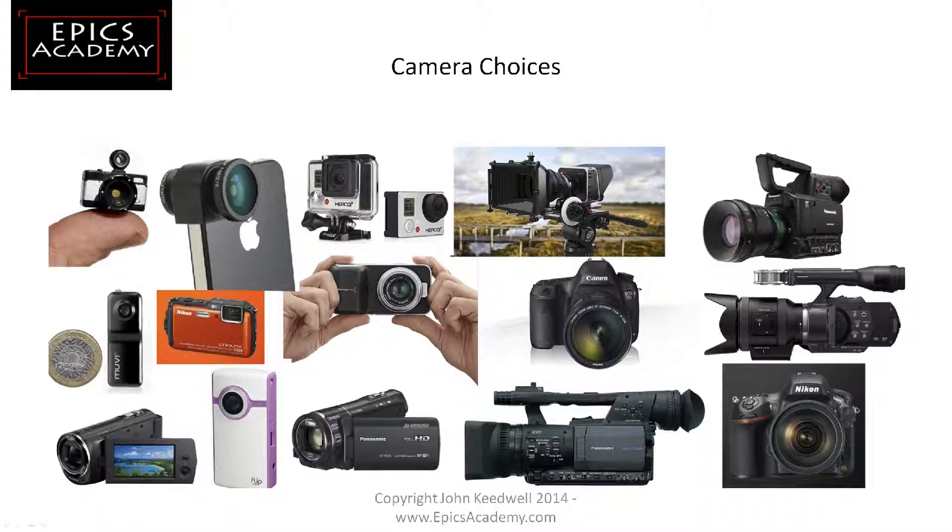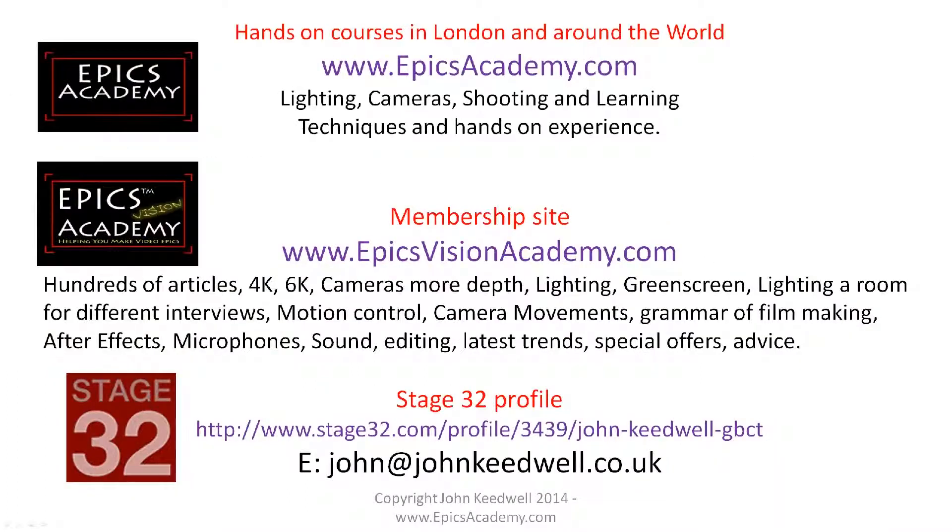I think it's the Mark II actually, by the look of it, but all the cameras come in different sizes and they all record video of some description or other.